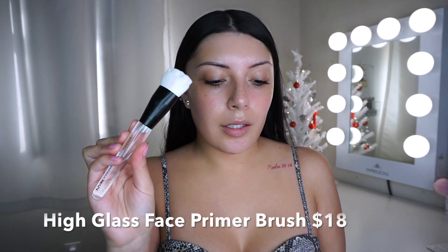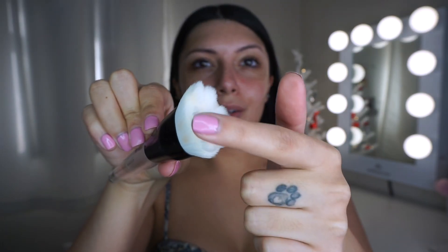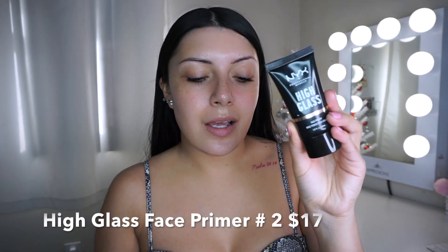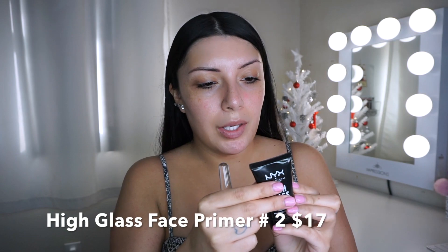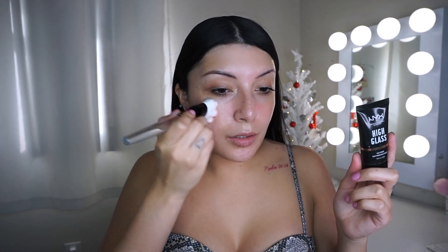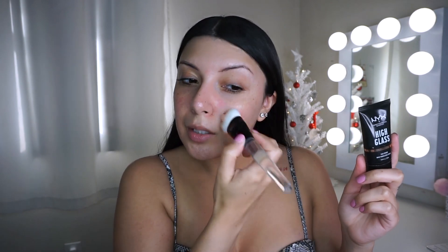I have nothing on my face right now besides moisturizer, so I need a primer. I am using the High Glass face primer with a brush — look how cool this looks, it has little nubs. I'm going to be priming my face with the new High Glass face primer; this one comes in three shades and I picked up number two. I'm mainly putting this on my cheeks area where I get more dry, because it does have little micro pearls in it. The brush actually feels really good.